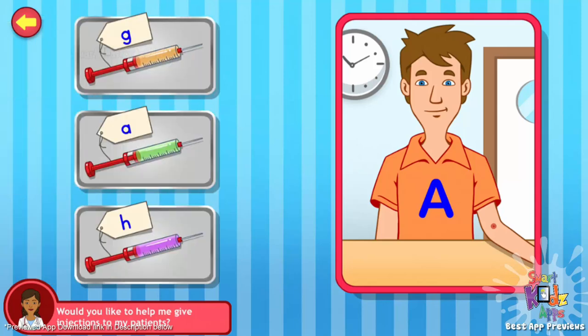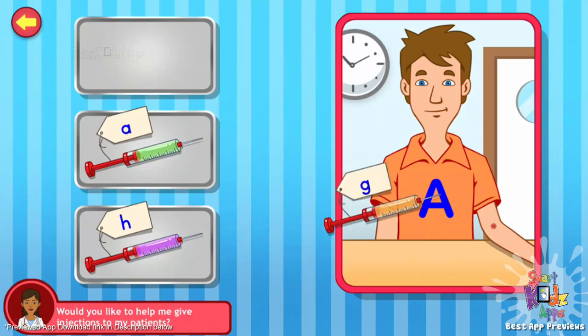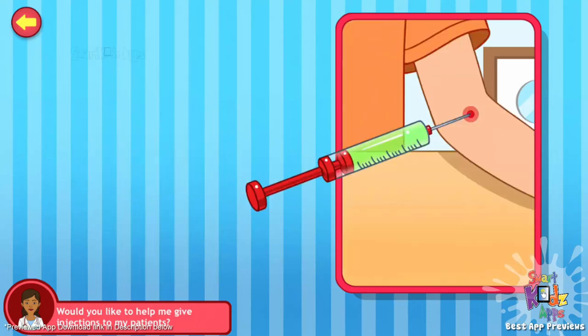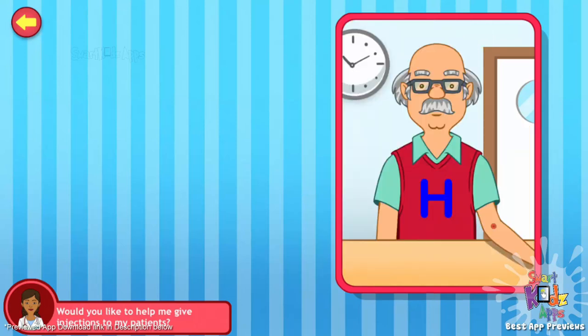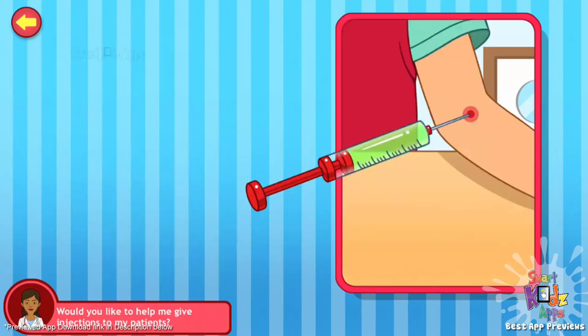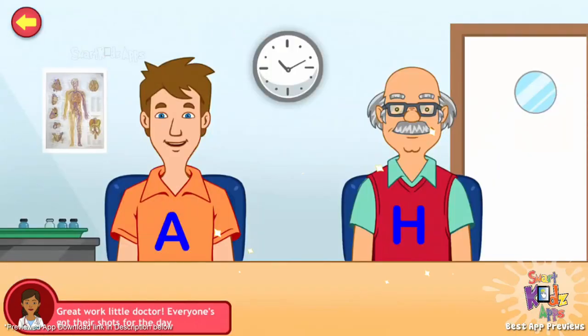Would you like to help me give my patients their injections? Match the alphabet on the syringe with that on the patient's clothes. You're an expert at this! Here's the next patient. Way to go! Great work, little doctor. Everyone's got their shots for the day.